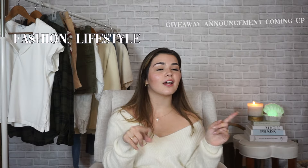Hey, what's up! Welcome — or welcome back — to my YouTube channel. If you're new here, my name is Lauren and I post all things fashion, lifestyle, and my small business.